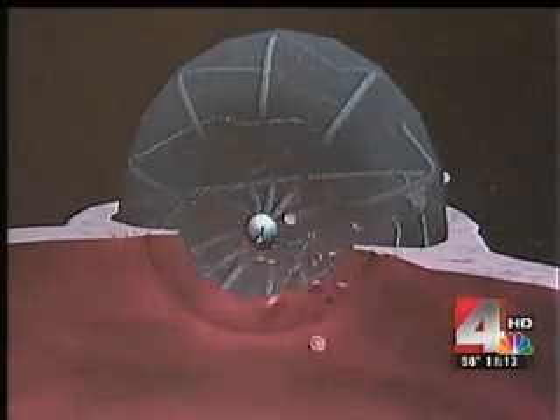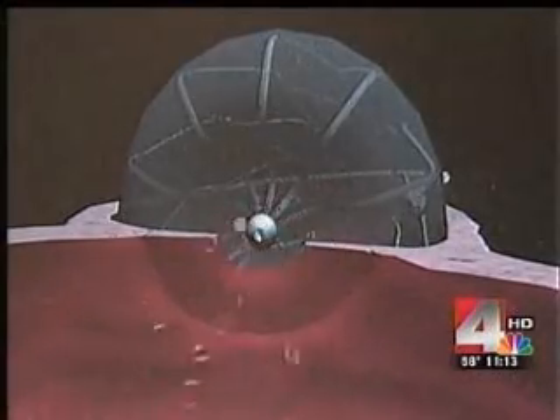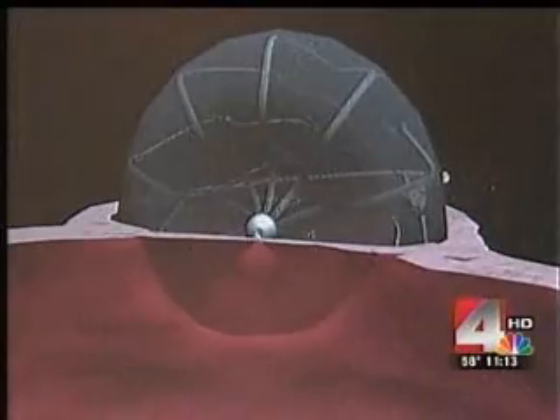The heart eventually heals over the Watchman and stays there forever. It requires very few follow-up checkups. And I am delighted with it.